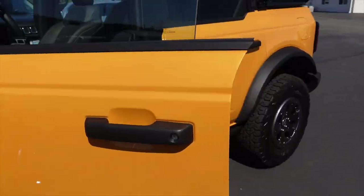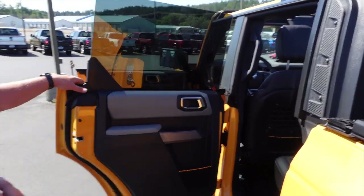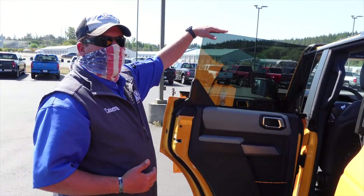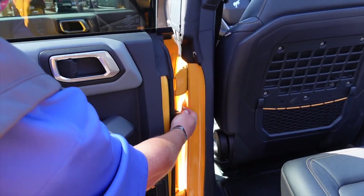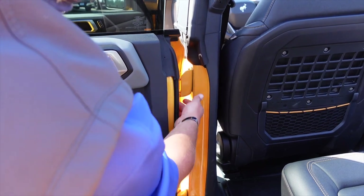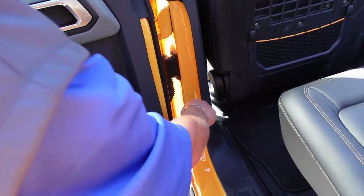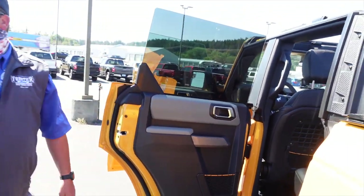How hard is it to take the doors off, Cameron? It's a two-person job. What you're going to do is roll this window down, come in here with the vehicle off, disconnect this plug — the spring-loaded door won't close, so no water gets inside the electronics. You got a nut here and a nut down there. Take them off, put the door cover on there, lift it up, and walk away.